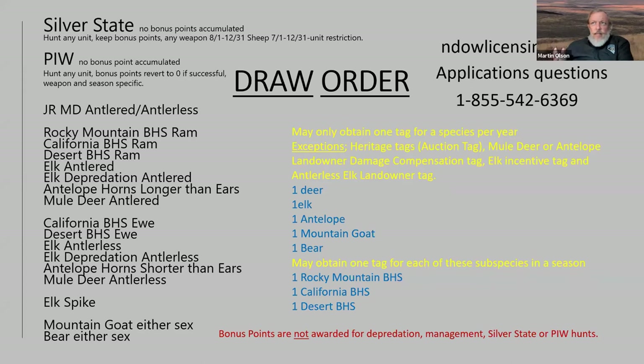One reason for this draw order system is that in the past it was random, so the elk antlerless could knock you out of the elk antlered draw. Now an individual can apply for all of them. There are actually seven opportunities to apply for elk: the Silver State, the PIW, elk antlered, elk depredation, elk antlerless, elk depredation antlerless, and elk spike. If you really want to hunt elk, apply for all seven. Buy a bonus point on some of those and get yourself in the system.